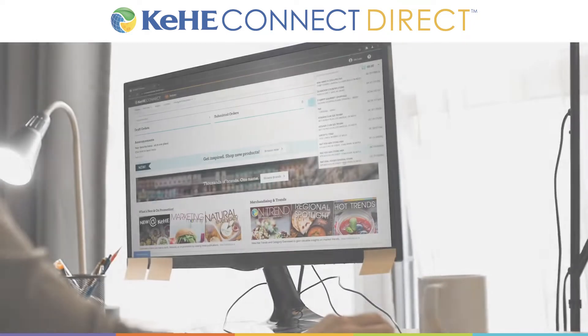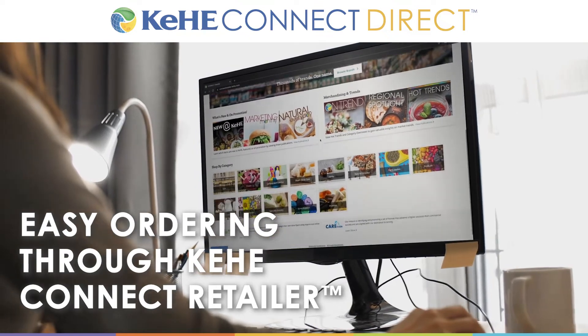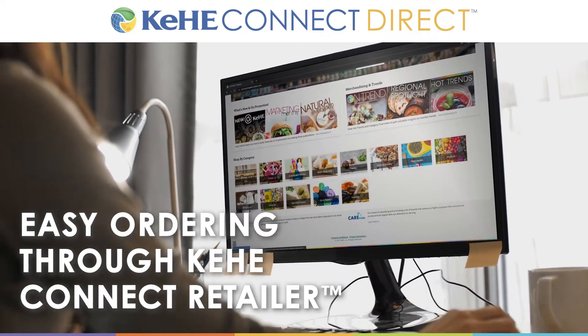It's easy to find and order innovative assortment items through Kehi Connect Retailer, the same ordering platform our retailers use every day.